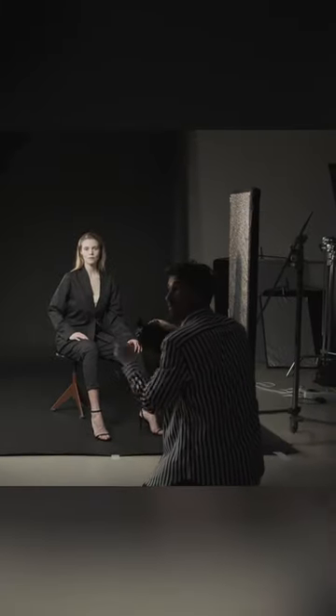Have you ever wondered why we get red eye in photos? Is it just a result of flash photography, or is there a deeper reason for the phenomenon?